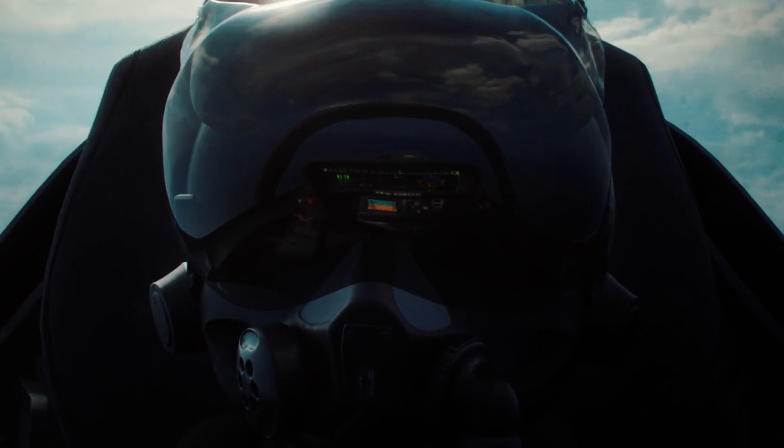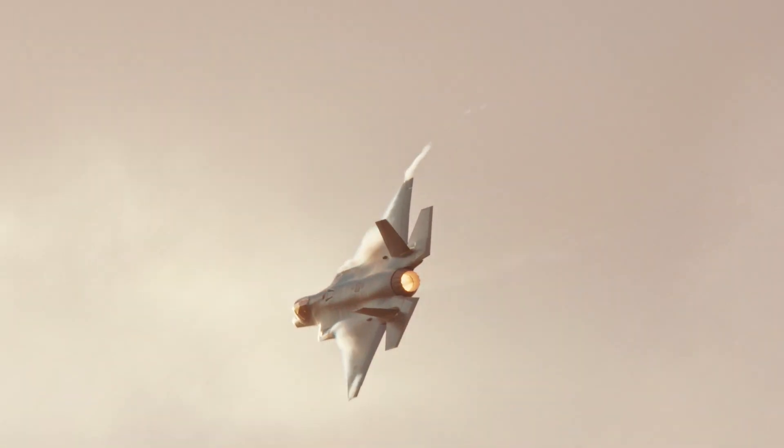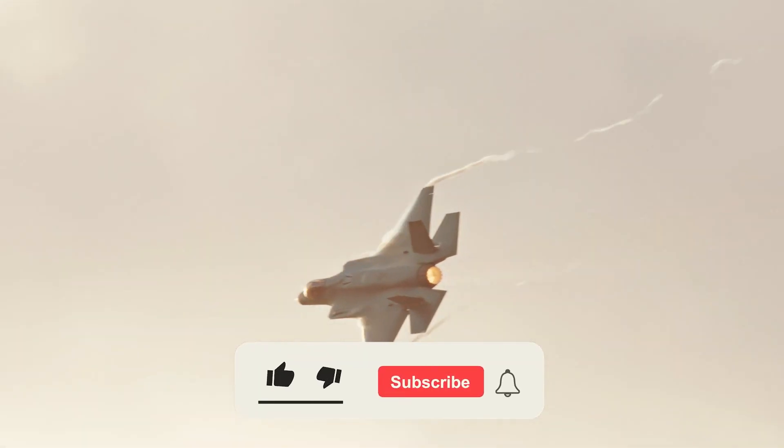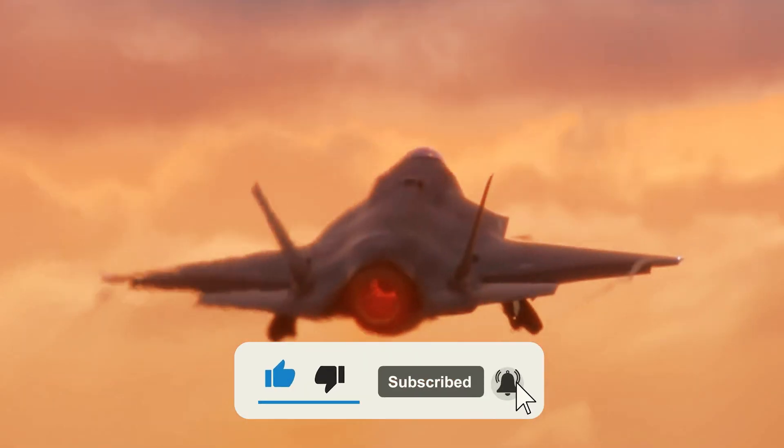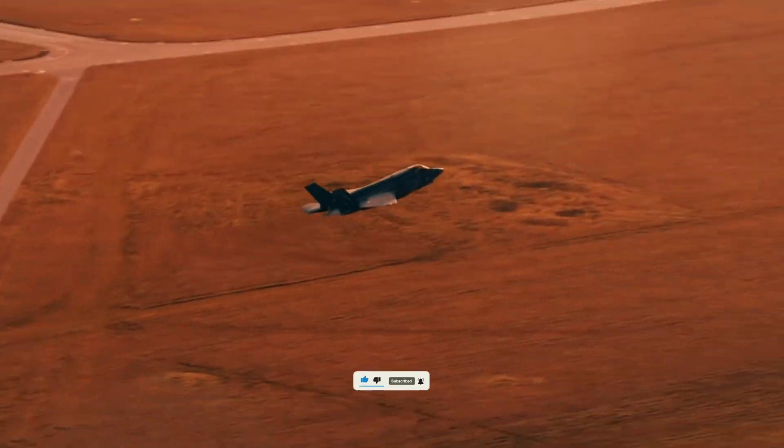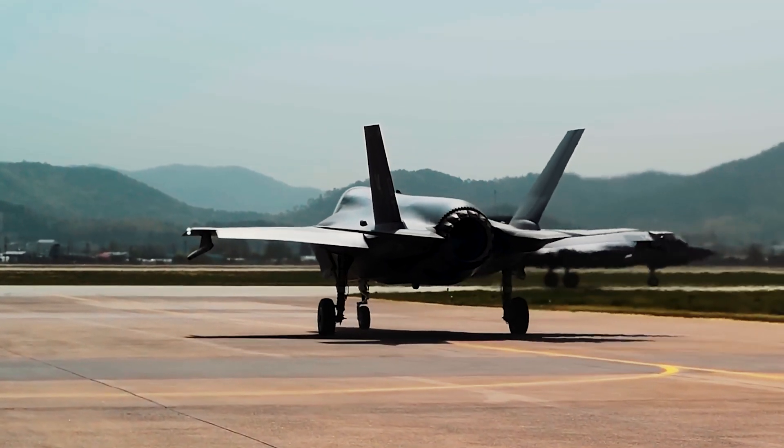What do you think about the U.S. F-35 modernization plans? Leave your comments below. If you enjoyed the video, give us a thumbs up so that more people can see it, and don't forget to subscribe to our channel, where you will find many interesting videos about modern weapons.